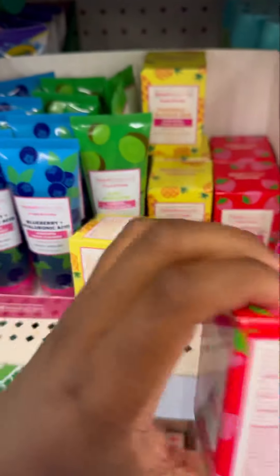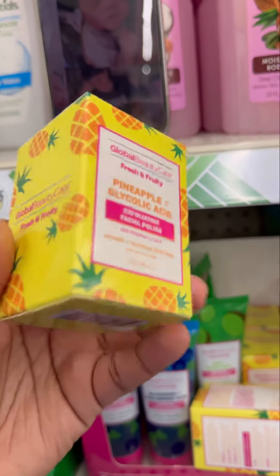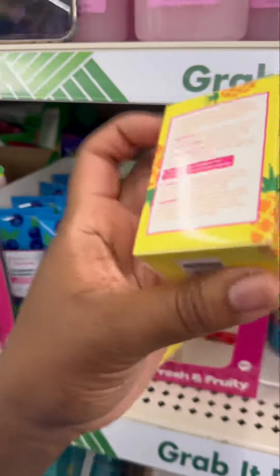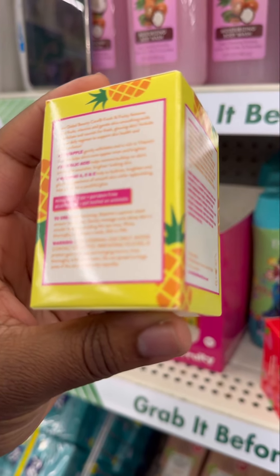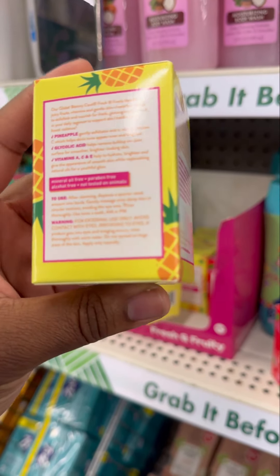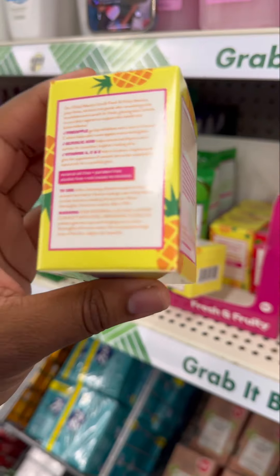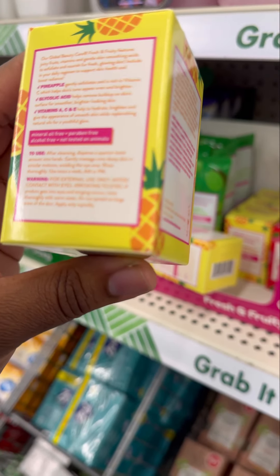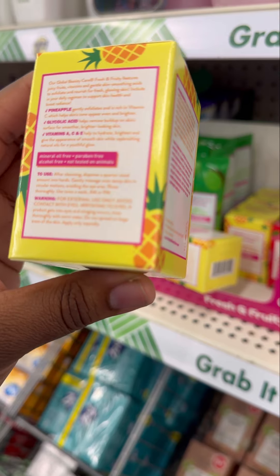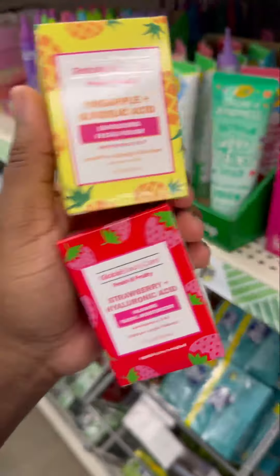This exfoliating facial polish exfoliates your skin and is rich in vitamin C — it helps tone your skin and makes it appear brighter. It has glycolic acids which help remove buildup from the skin for brighter looking skin, and it has vitamins A, C, and E which help hydrate and brighten. Global Beauty is one of my favorite lines, so I'm gonna grab two of these.